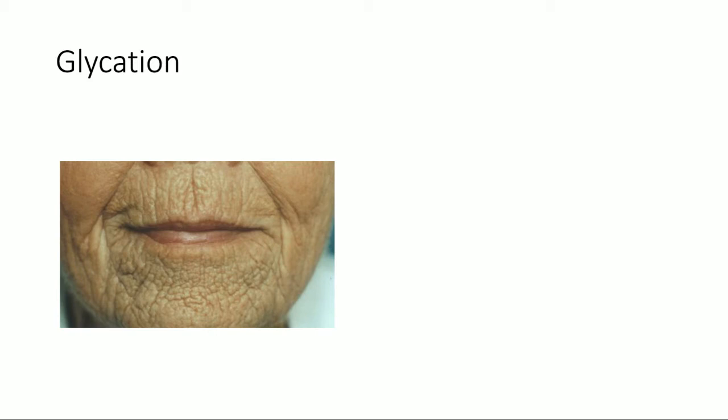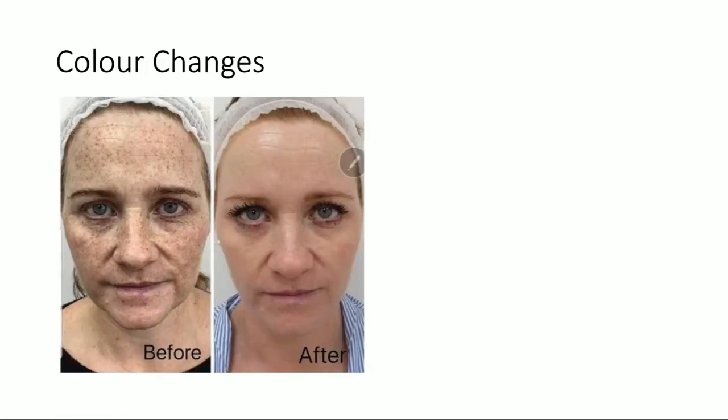We can't get rid of glycation unless you have those severe treatments. Even if filler is put in to pull the skin tight, those lines actually look wider because the skin is stretched. Although they'll look more plump, they'll start to look wider. What you can do is use products to help exfoliate and resurface the skin to soften it, but it will not go away — so we want to prevent this from happening.